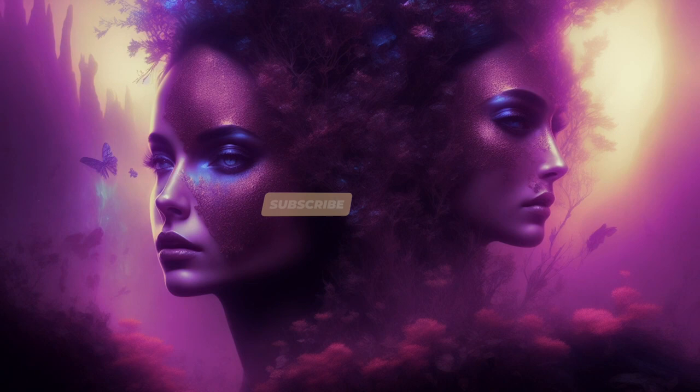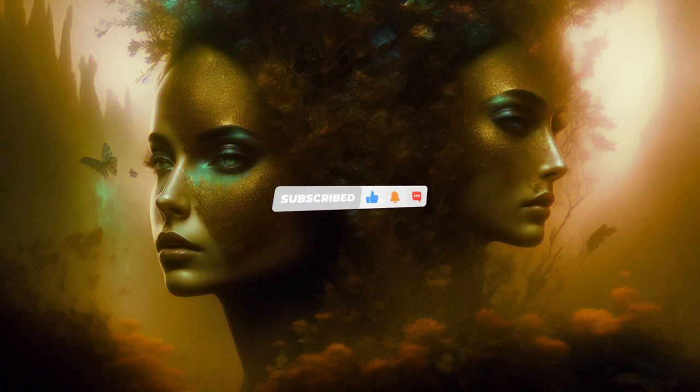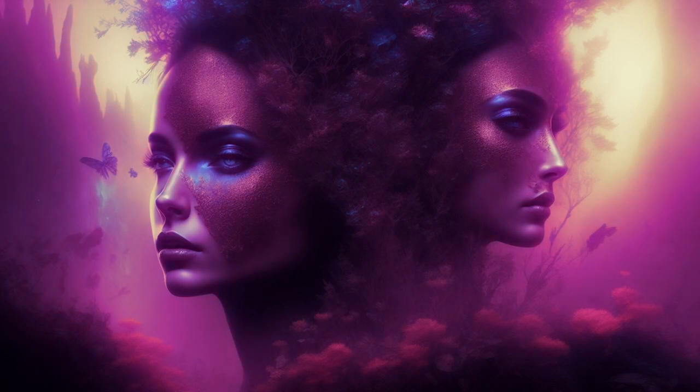As we conclude our journey through these 7 natural remedies for skin health with oranges, remember that the key to radiant and healthy skin lies not only in the products we apply but also in the nourishment we provide from within. Embrace the power of nature's bounty and let oranges be your ally on the path to glowing, youthful skin.